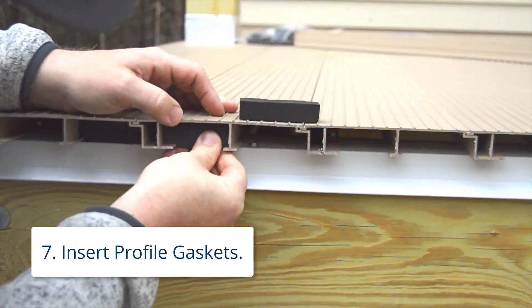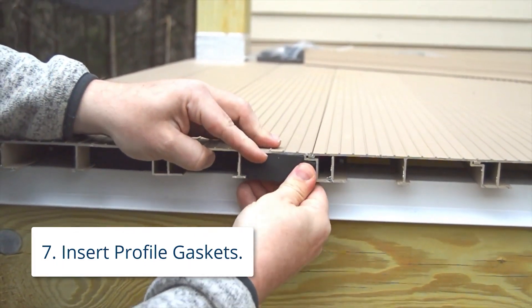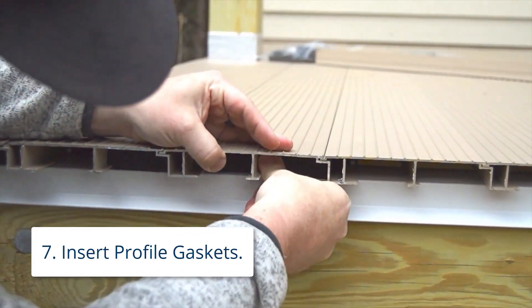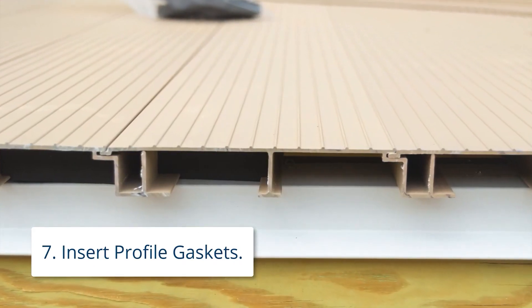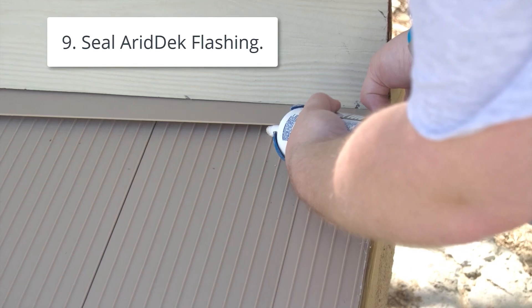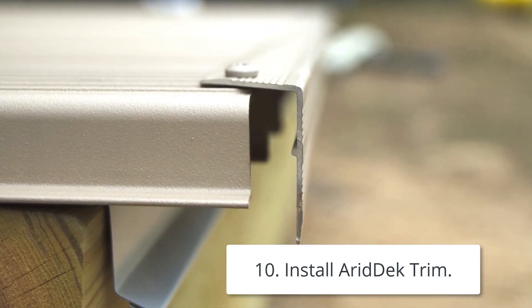Air Deck's versatility extends across various applications, from residential to commercial and marine settings, allowing for customization to match diverse architectural styles. As outdoor spaces become pivotal in modern living, the Air Deck waterproof deck system is poised to set a new standard for high-quality deck construction, offering a future where durability, functionality, and aesthetic appeal seamlessly converge.